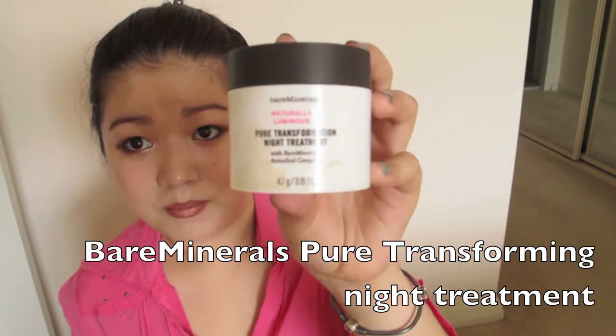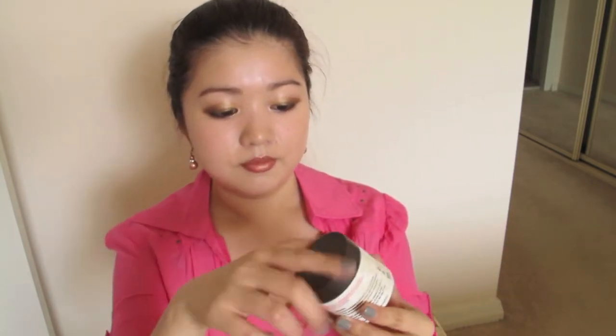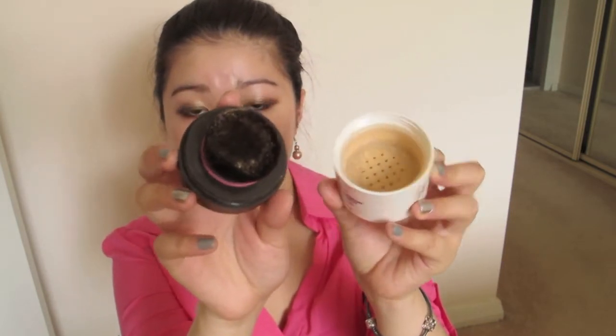My next favourite is the Night Treatment by Bare Essentials, called Pure Transformation Night Treatment. This product claims to give you firmer, smoother, brighter looking skin with noticeably fewer pores, improve skin tone and texture, and increase luminosity. You apply this before you go to sleep at night and basically leave it on.